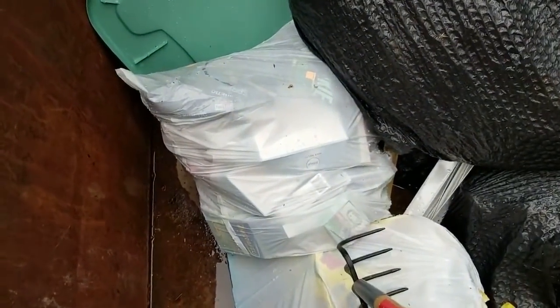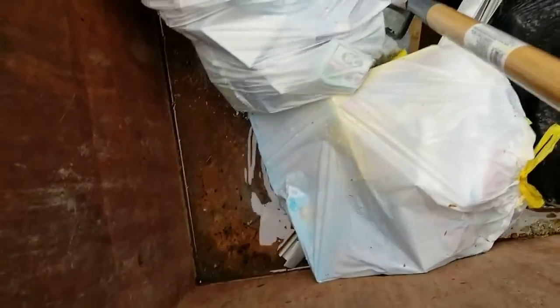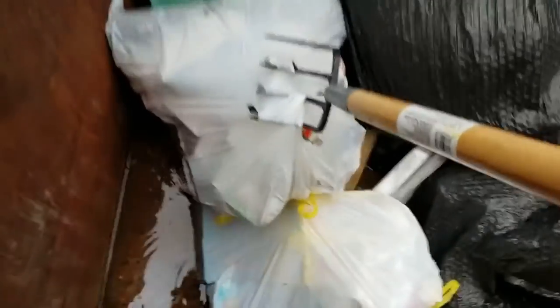Okay, let's see if I can do this one-handed. I may not be able to, but if you can see what I can see, there are packages in this bag — and it's down in the wet. We've had a lot of storms.